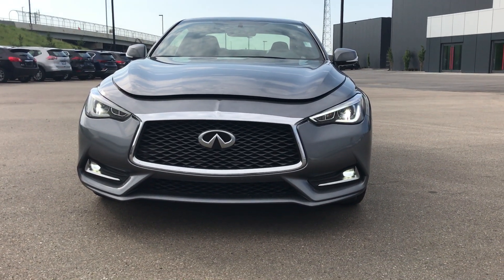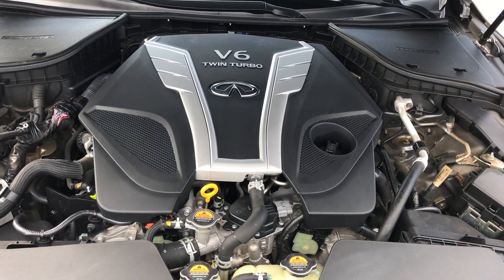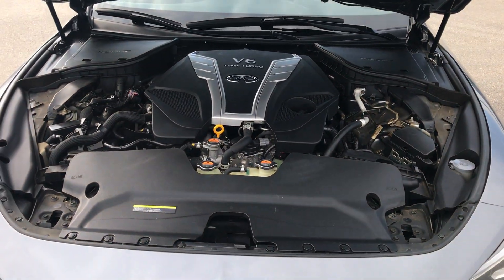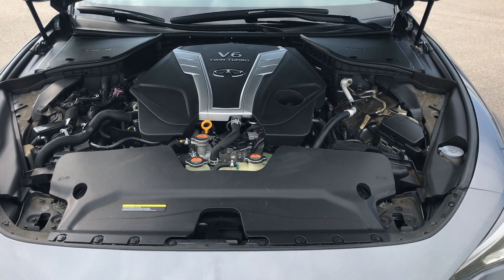Starting at the front, we have these gorgeous LED driving lights and fog lights. Inside, this is powered by a 3.0-liter V6 twin turbo that pushes out 300 horsepower and 295 foot-pounds of torque.